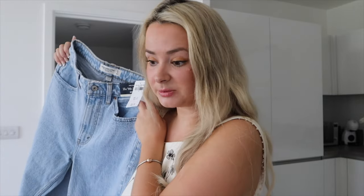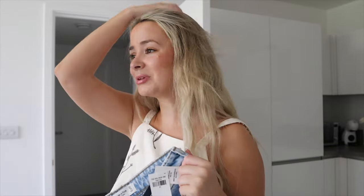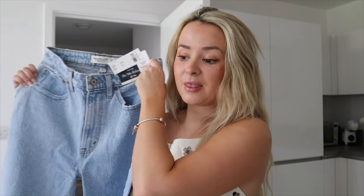First off, these are the Curve Love High Rise 90s Relaxed jeans — the first two pairs are relaxed. I'm not really sure what that means but I'm hoping it means comfy. I used to wear jeans and want to take them off as soon as you get home at 3pm — I want them comfy. Skinny jeans aren't really in right now, so let's try these out. These are £59.27, so they're not necessarily cheap.